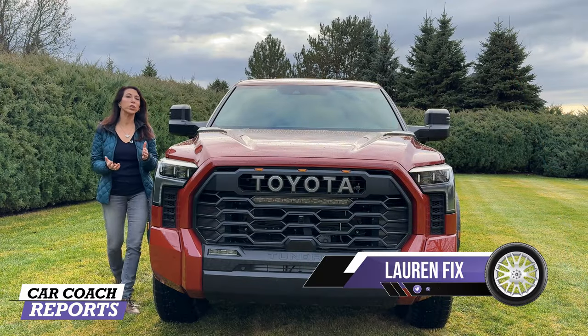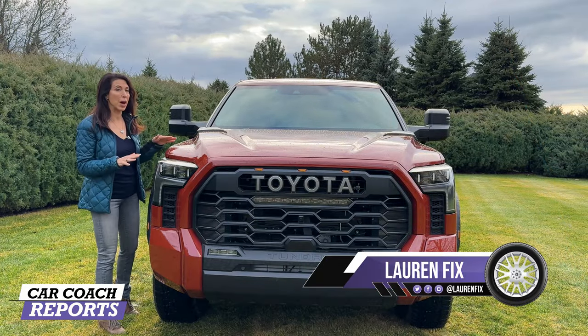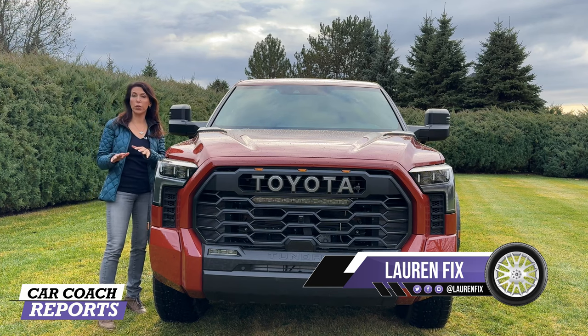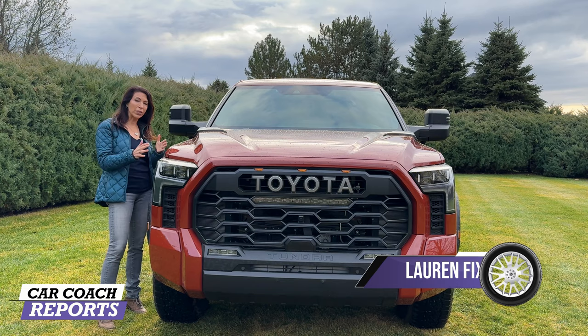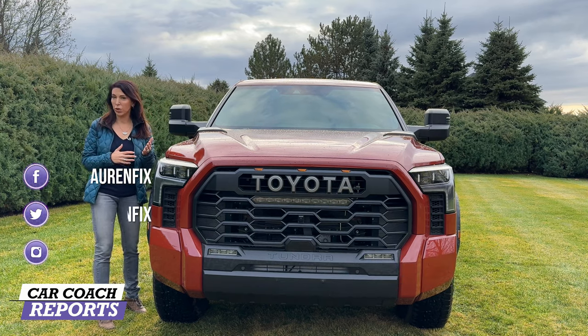This is the 2024 Toyota Tundra TRD Pro, the top of the line when it comes to off-road capability. There are a lot of changes for this year, starting with a new driveline and a new 10-speed automatic transmission.